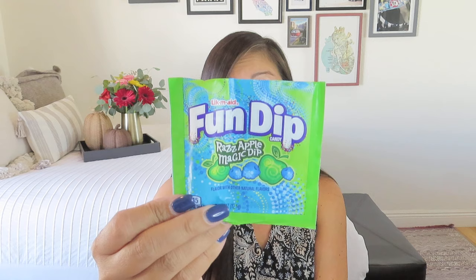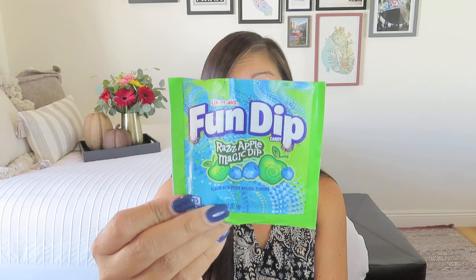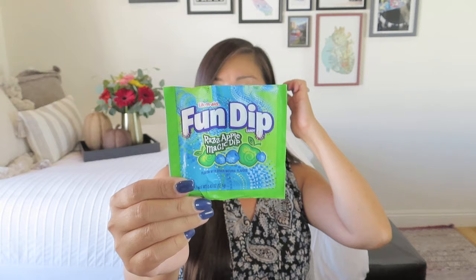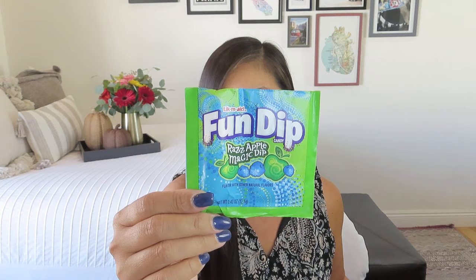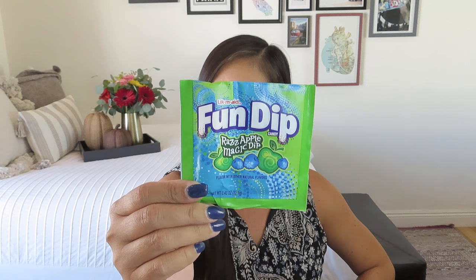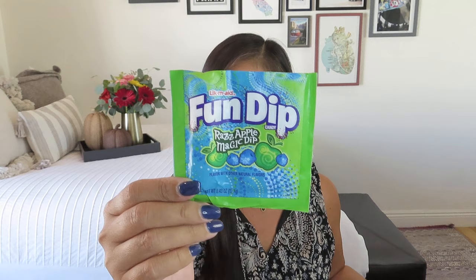This is something I knew would be in this box because I've seen it in other boxes lately — maybe it never went away. This is Fun Dip, from a company called Confetti and Friends, in a flavor I've never had: Raz Apple Magic Dip. It comes with that white sugar dipping stick and it's just a flavored sugar powder — makes a mess and it's delicious. I would always get Fun Dip every time we went bowling, because there used to be a bowling alley on Maui. We also used to have a roller skating rink.